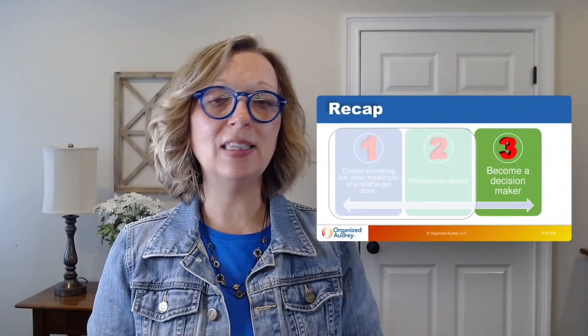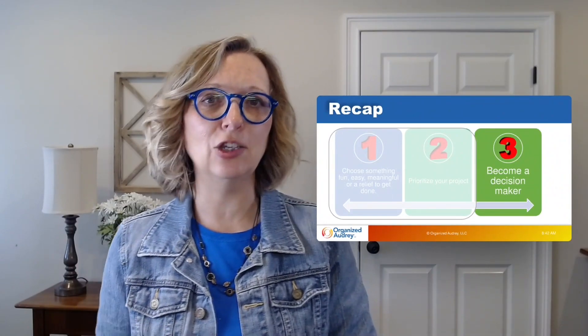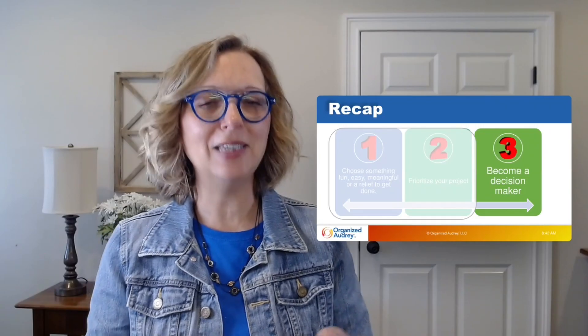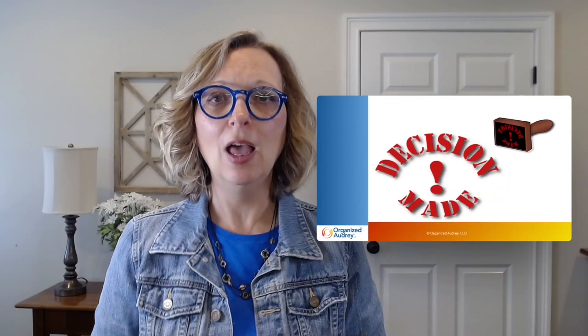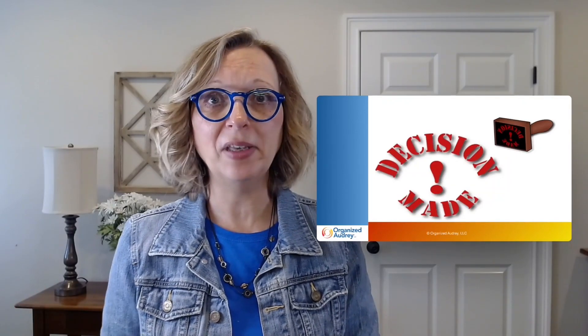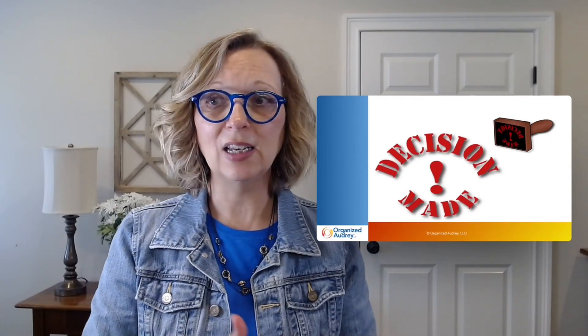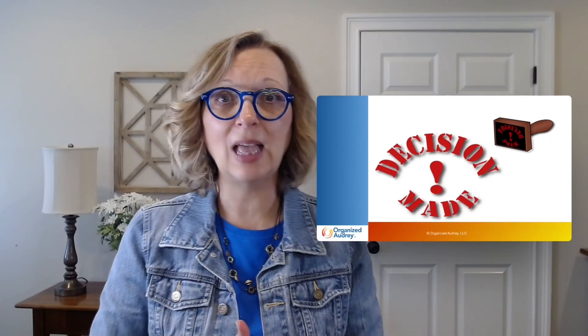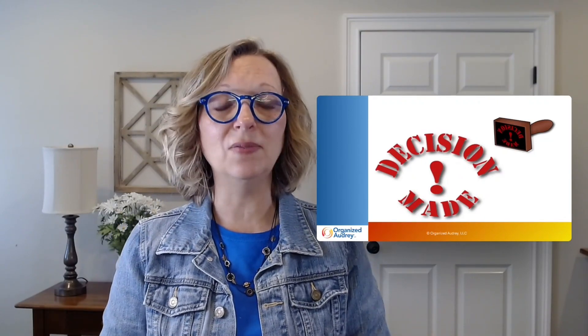The next tip is become a decision maker. Remember that clutter is a result of delayed decisions. Wherever you have clutter, you have decisions waiting to be made. When you're organizing a space, you'll need to make decisions like: do I want to keep this? Do I need to donate it, throw it away, or recycle it? Can I scan this particular piece of paper? Lots and lots of decisions.